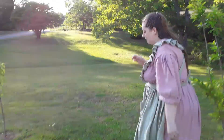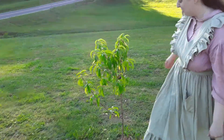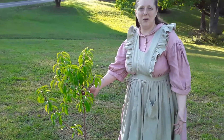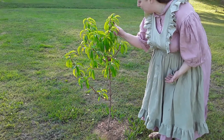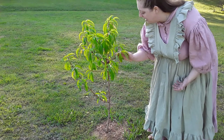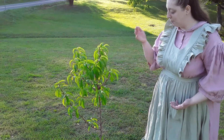Our last little tree is a nectarine tree. I already have fruit on it and I don't even know how, because we just planted him this year. I can see one, two, three, four little fruits on it — there might be some more hiding in there. We just planted him this year.